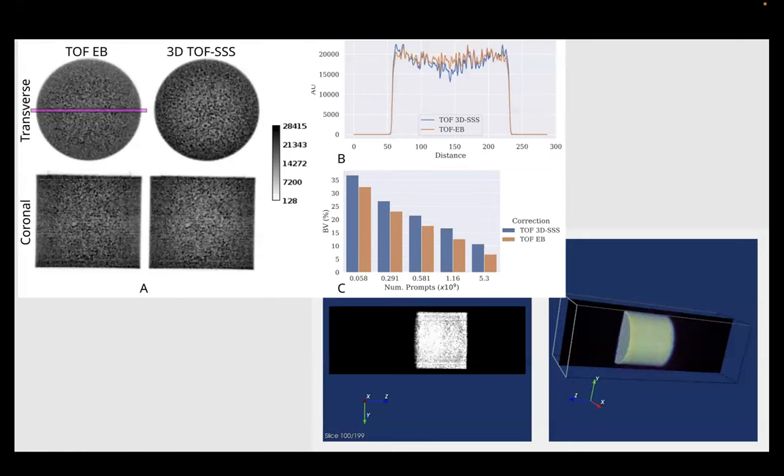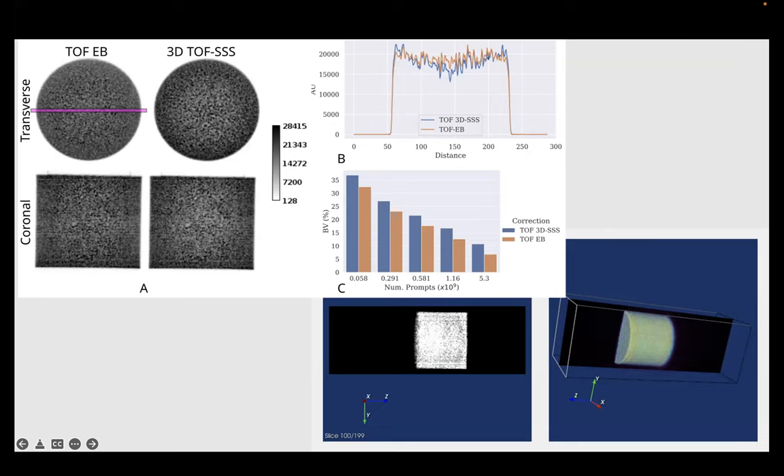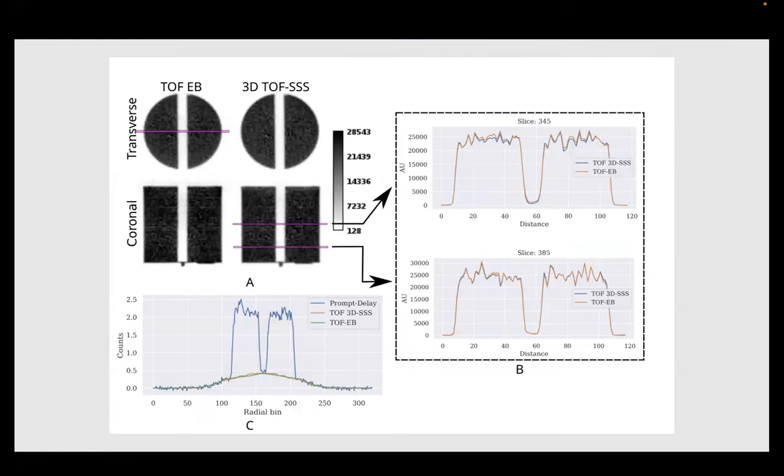Then we moved to measured data. This is the same 35 by 30 centimeter cylinder used in the simulated case, though without a matching cold slab. The internal of the cylinder is much more uniform with the energy-based method than with single scatter simulation, as also shown in the profile. The single scatter simulation shown is the one we actually routinely use during scans, and we know it works very well with smaller subjects. With the 20-centimeter phantom containing the cold slab, both scatter estimation methods worked very well without any issues.